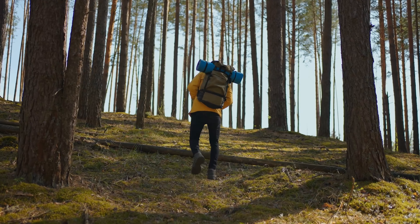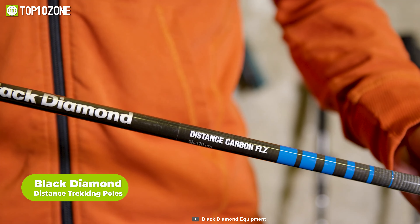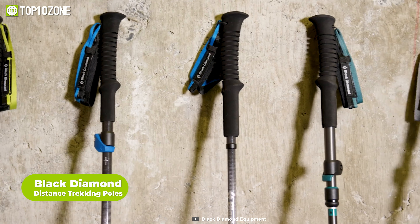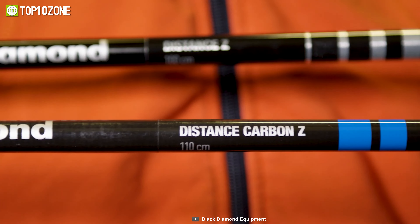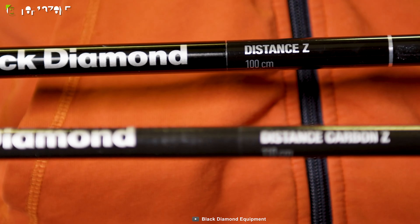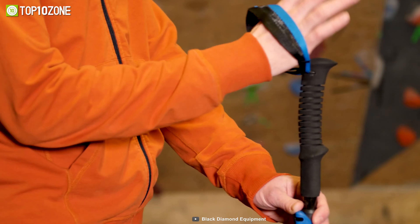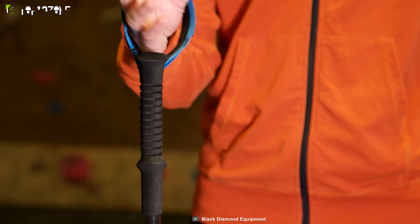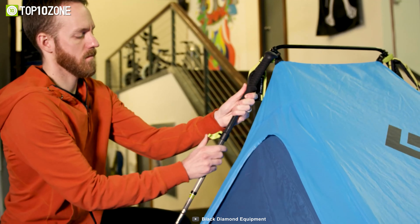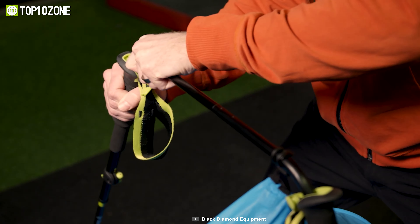Trips can be quite exhausting and if you're hiking up steep hills, you need some assistance. Here are the Black Diamond Distance Series trekking poles — lightweight and collapsible poles that can enhance your stability and performance on the trails. The Distance Series includes different models such as the Distance Z, the Distance FLZ, and the Distance Carbon Z, varying in materials, features and adjustability. All of them feature Z pole technology that allows them to fold into three sections for easy packing, EVA foam grips that are comfortable and moisture wicking, and interchangeable tech tips that adapt to different terrains.